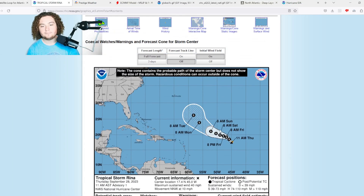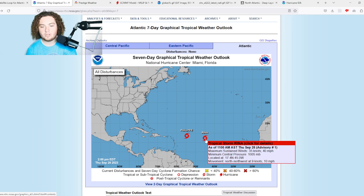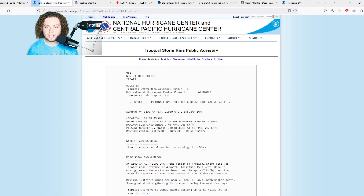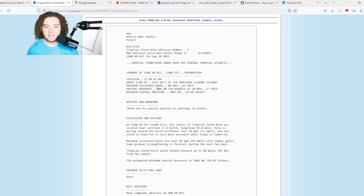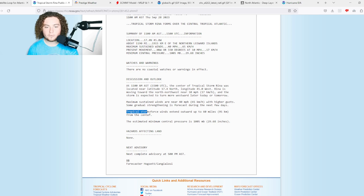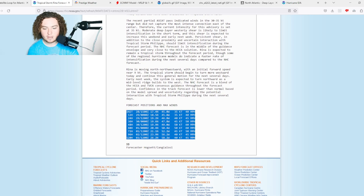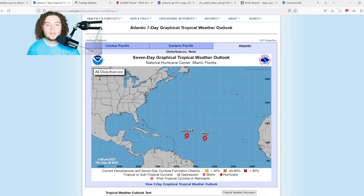Tropical storm Marina was issued just this morning and currently has winds of 40 miles per hour and a pressure of 1005 millibars, located at 17.4 degrees north, 45 degrees west, moving north-northwest at 10 miles per hour. It's forecast to turn more west-northwest over the next few days, mainly staying out to sea. It's currently located about 1,200 miles east of the leeward islands, with tropical storm force winds extending 60 miles from the center. Marina is forecast to reach 60 mph before gradually weakening as it moves into stronger wind shear and cooler waters.